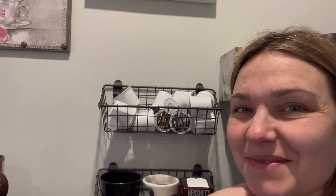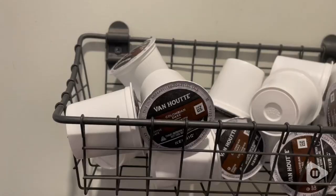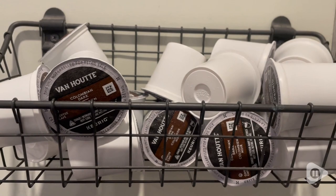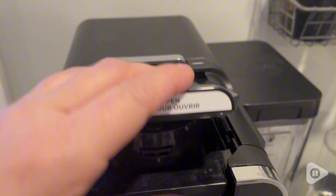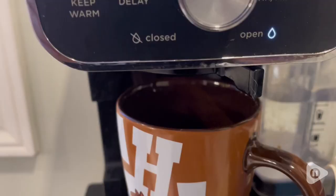Hi guys, it's Rachel with WTI and I want to talk about this great coffee that I love to buy. This one here is the Colombian K-Pod — it is the dark roast. It has a really nice intense flavor if you want a little bit of a kick in your coffee.